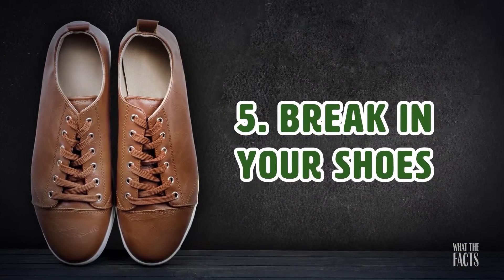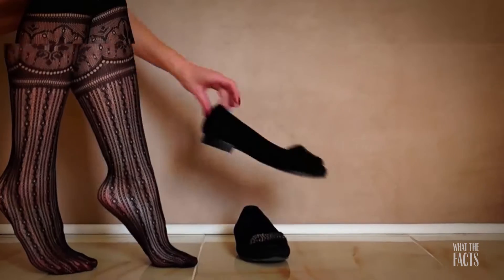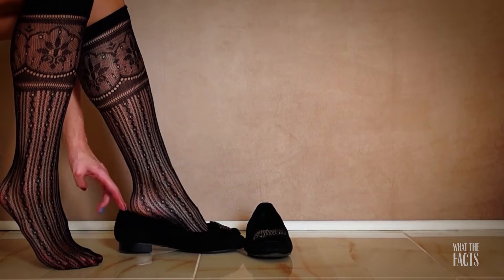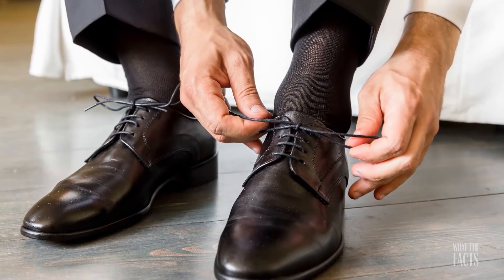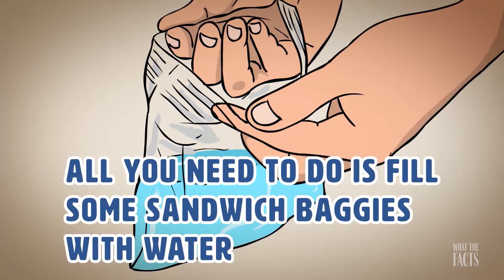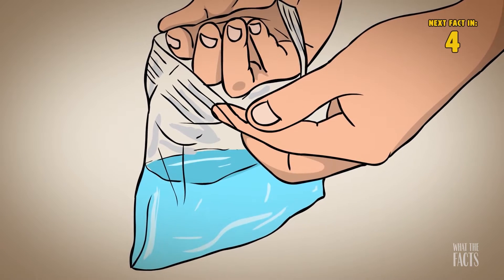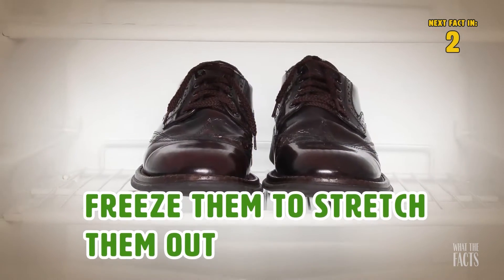Hack #5: Break In Your Shoes. If you have a new pair of shoes to break in, or if they are just feeling a little too tight, there's a way to break them in without wearing yourself out. All you need to do is fill some sandwich bags with water, put them inside your shoes, and freeze them to stretch them out.